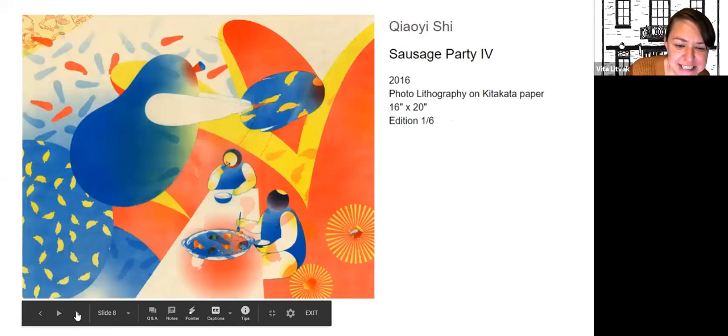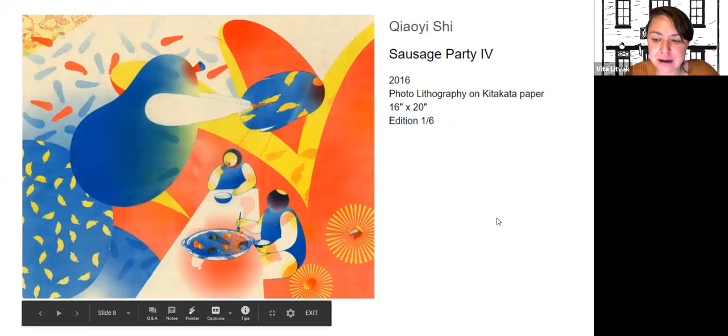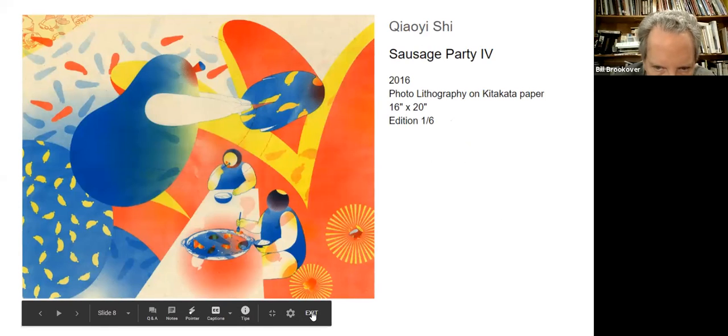Bill, before you continue, we're pretty much at time and I wanted to give Zinia a little moment to talk about the racial justice resources.